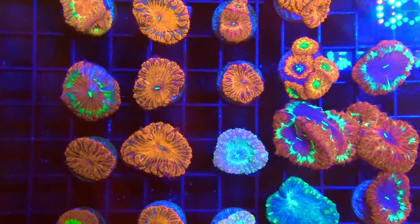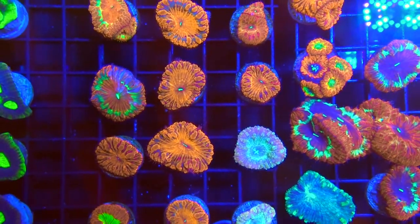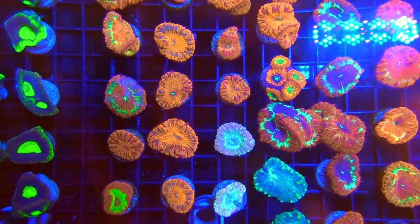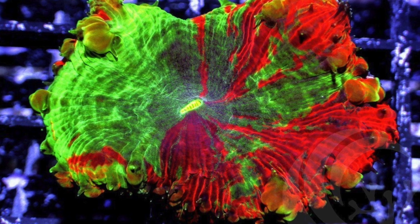Here's a tip: when feeding your corals, you may want to aid them by fending off would-be thieves from stealing their lunch. Some inverts, like cleaner shrimp, are notorious for this type of behavior.